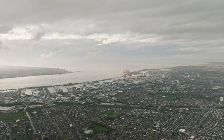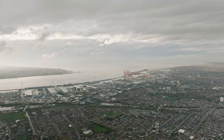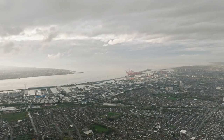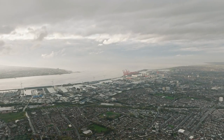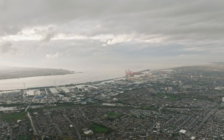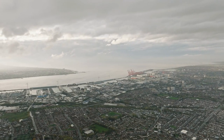West Ham United: Southend-on-Sea. Like Tottenham Hotspur, West Ham United fans can also enjoy the coastal delights of Southend-on-Sea. This vibrant seaside town boasts an array of activities, from exploring the world's longest pleasure pier to enjoying the thrills of Adventure Island Amusement Park. The beach offers traditional fun with arcades, fairground rides, and plenty of spots for a classic fish and chips meal by the sea.